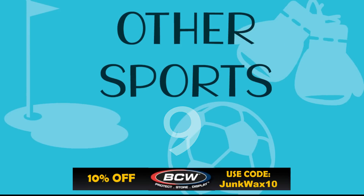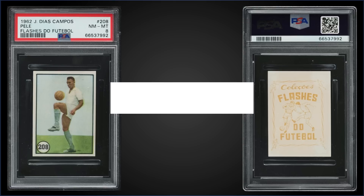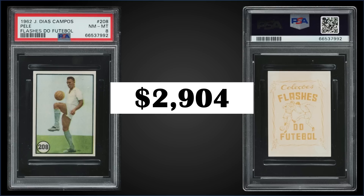In the number nine spot, from 1962 Flashes to Football, we have another Pele graded Near Mint Mint PSA 8, which sold at auction for $2,904. That's a pop of one — the highest graded for this Pele card — and it's the first sale on record on PSA's website as well.